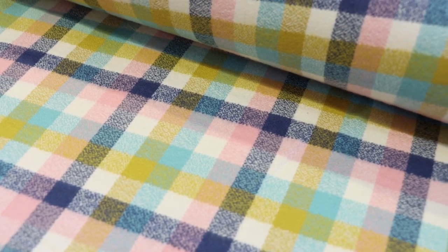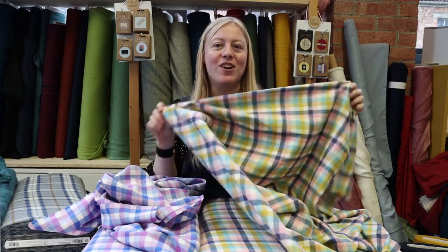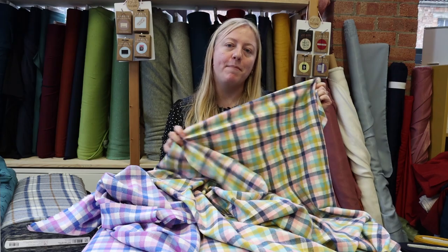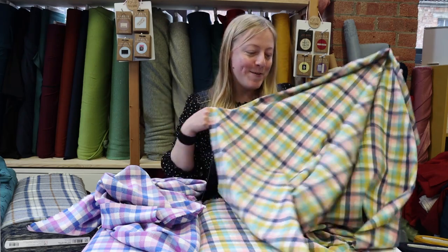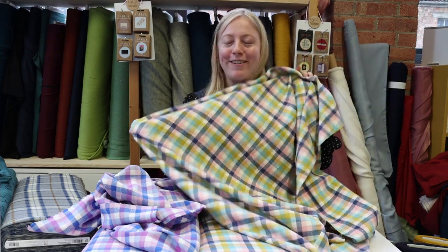My favourite out of all of them is this one. It's got all the colours I absolutely adore — yellow, which is very on-brand for Sew Me Sunshine, with blues and pinks. I'm quite tempted to take some for myself and make a big over shirt, which I think would really transition into spring and summer — I could pair it with a big dress and wear it as a little jacket to keep warm in the evenings. I absolutely adore this one.